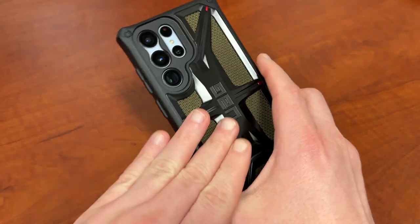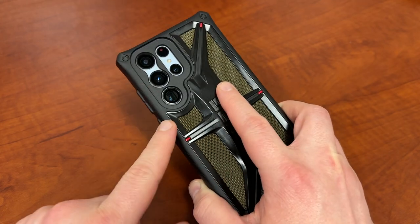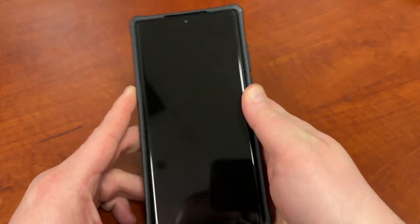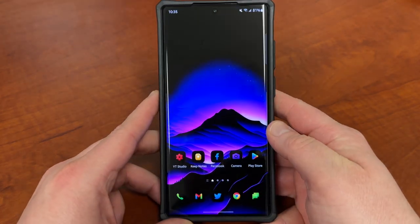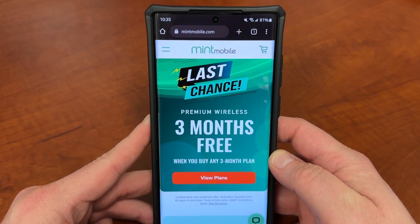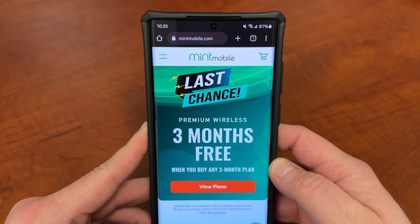Before we do, I want to remind you guys we do have the Galaxy S23 Ultra release coming up in just about a month. My S22 Ultra is going to be getting replaced by the new S23 Ultra and I'll have a lot of coverage on the channel. If you guys are excited about it and looking to upgrade, one way you can save some money is by switching over to my partners at Mint Mobile.